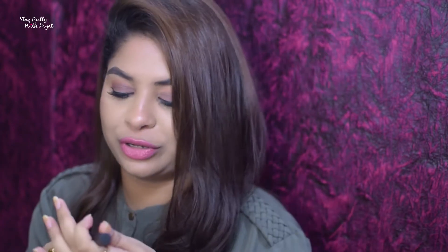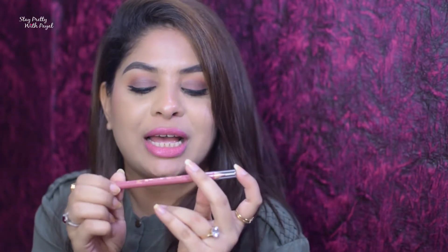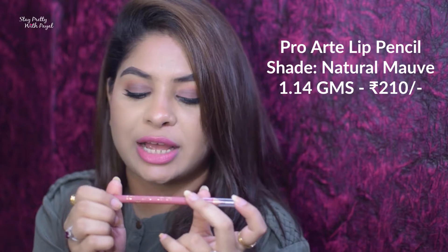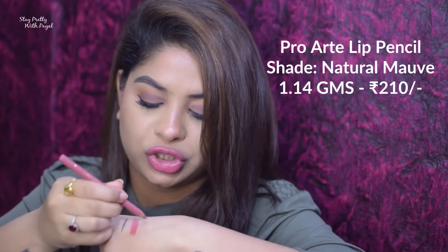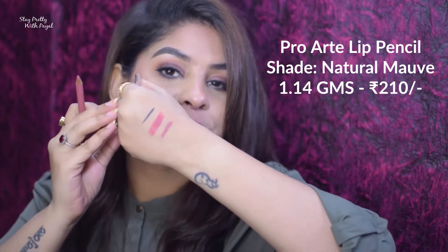I also got a lip liner from the brand ProArte — this one is Natural Mauve. I'll show you the swatch. I really like it because mauve is me, and it looks very natural, so I thought it would go with many of my lipsticks. That's it for the makeup — let's jump into skincare and hair care.